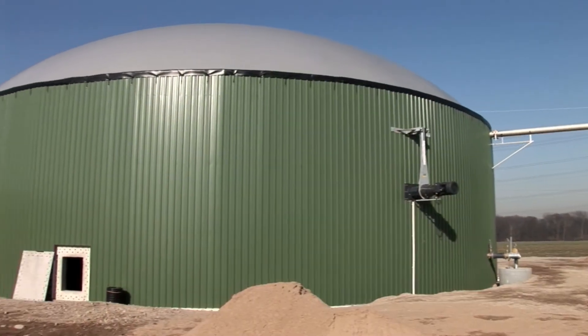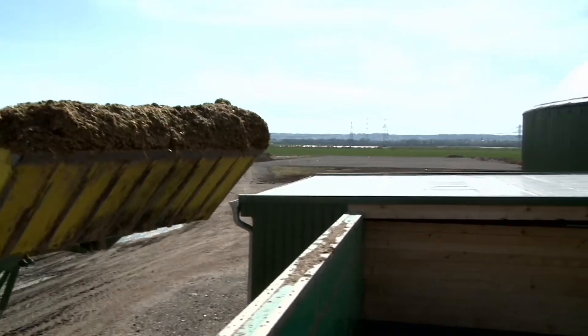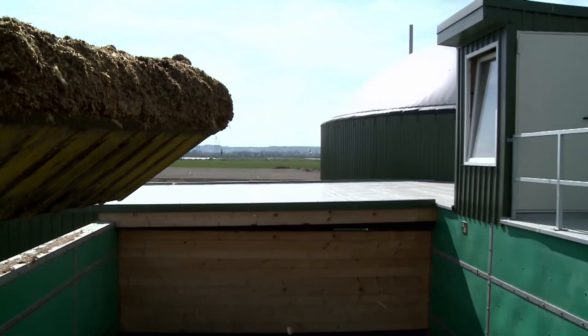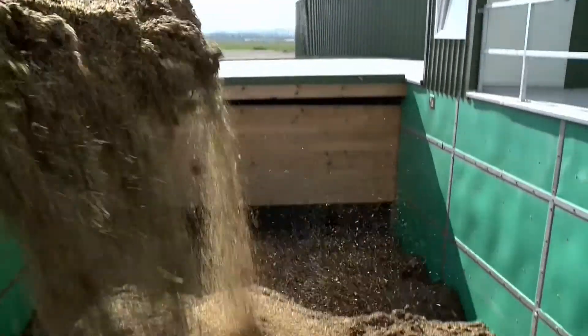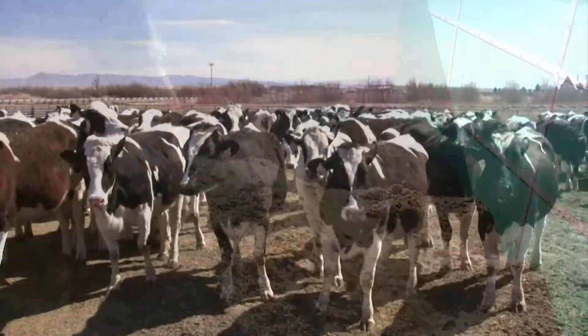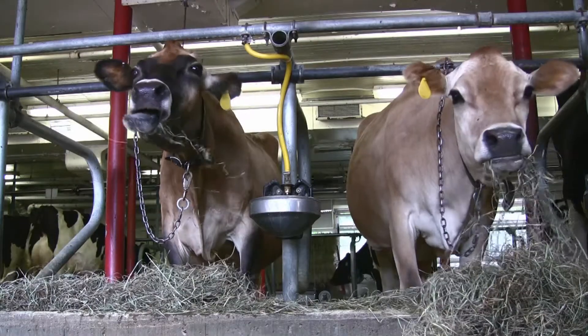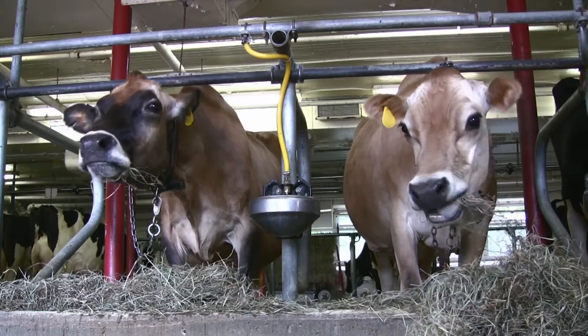In the U.S., some farms are experimenting with converting their cows' poop into electricity. If we did that for the 98 million cows in the U.S., we could meet 2% of the nation's yearly energy needs and reduce greenhouse gas pollution by 1 million metric tons every year.